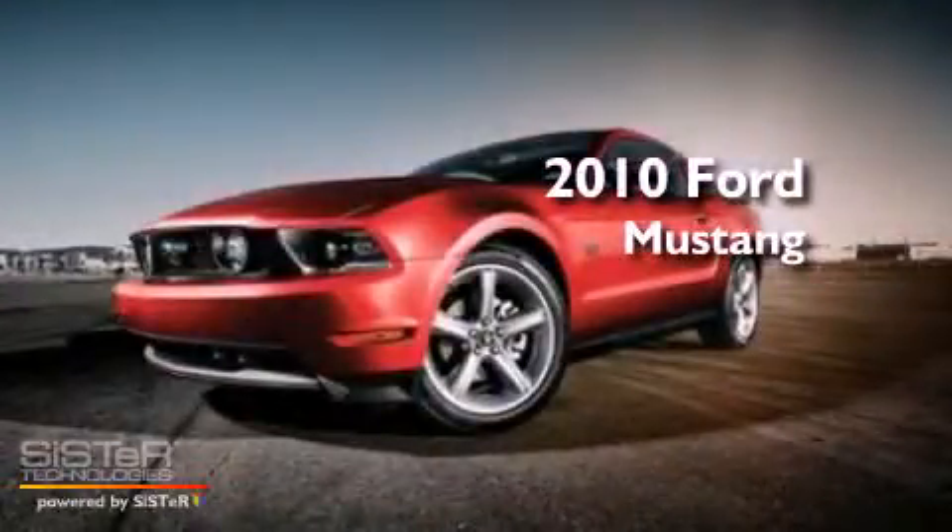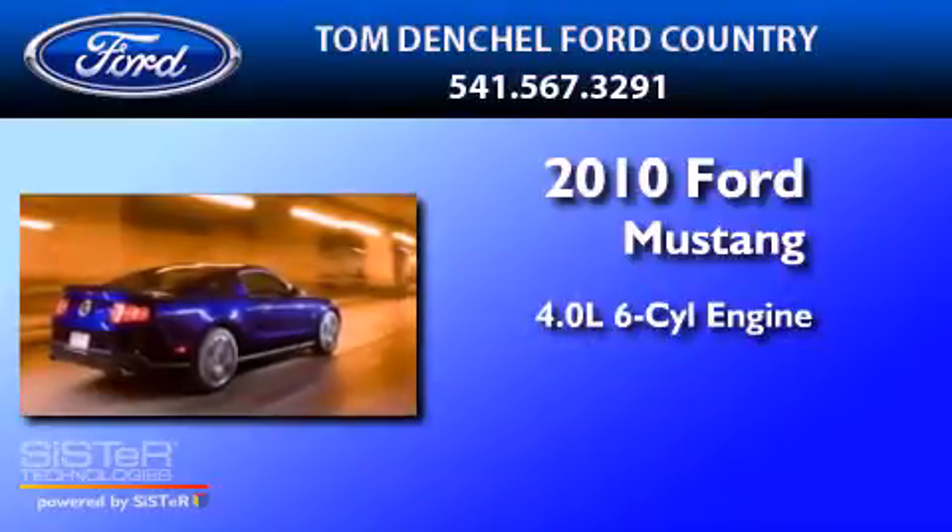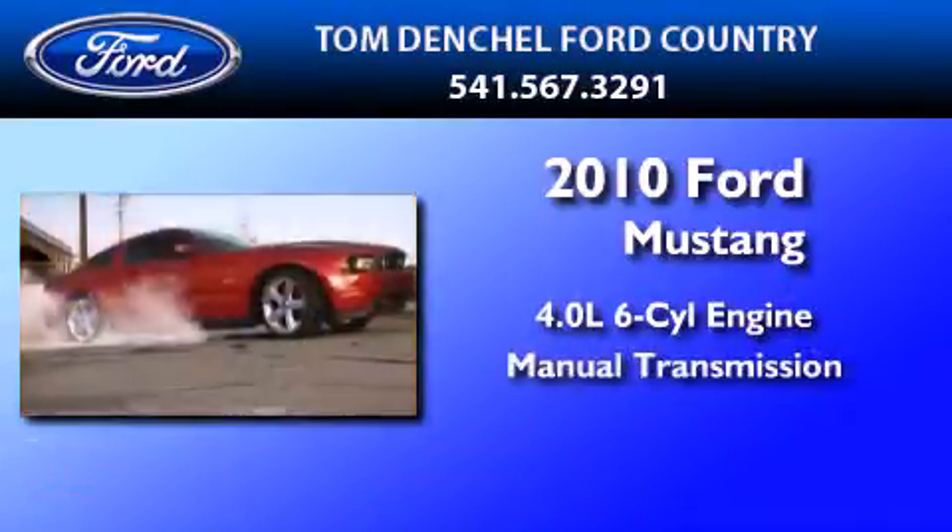This is a brand-new 2010 Ford Mustang. It features a 4.0-liter six-cylinder engine and a manual transmission.